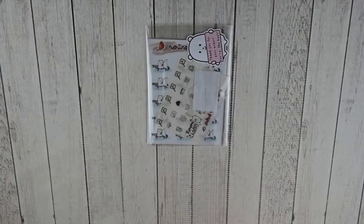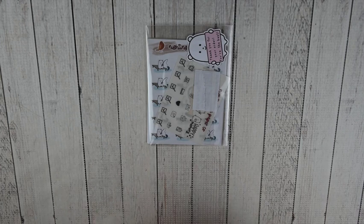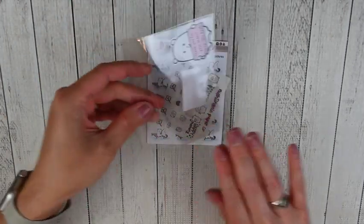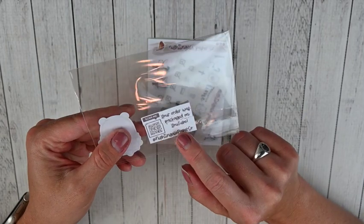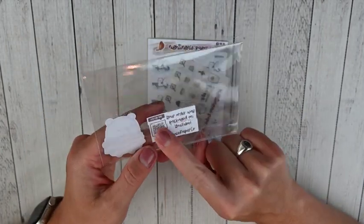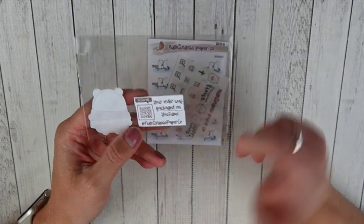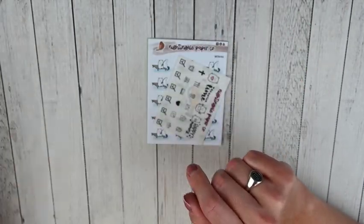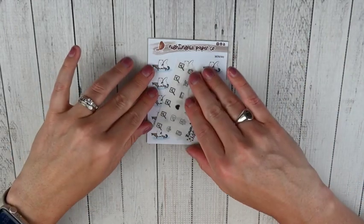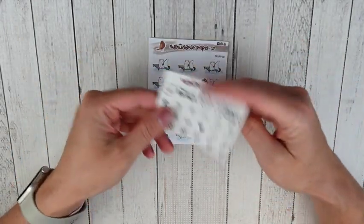This next order is from Nightingale Paperco. This is a shop that I've loved for a long time, and Amber is always so fast with her shipping. I wanted to show y'all this little solo — she always has a cute little Winston sticker, but I loved this on the back. It said your order was packaged on YouTube, and you can scan to go to the video. I thought that was so cute. I've never seen anyone do that, so definitely going to go check that video and see my order being packaged.